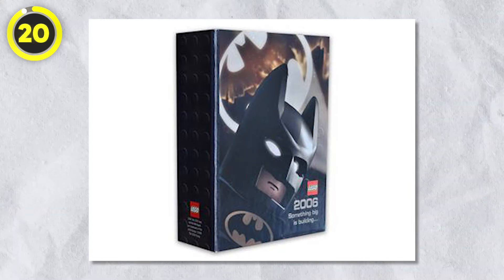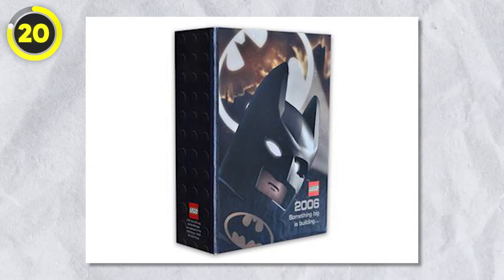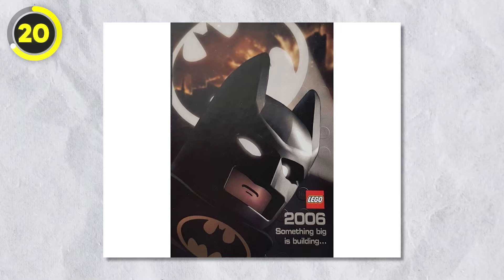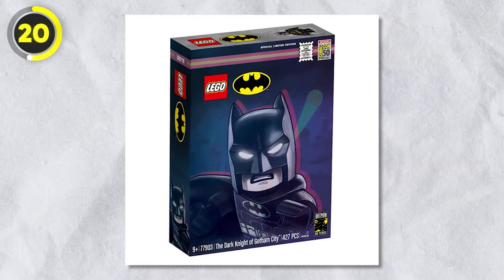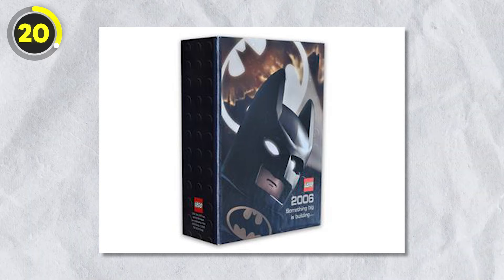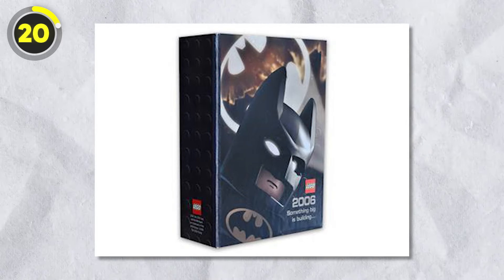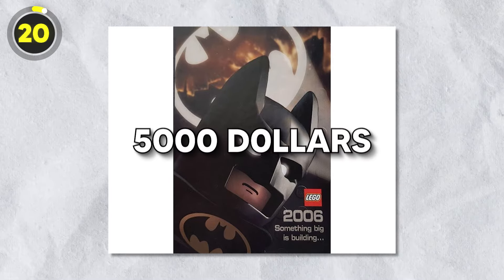Number 20: Batman Box. The next item is a limited edition Batman announcement box — an exclusive gift given away at the 2005 Comic Con, and only 250 were ever made. The box contained two minifigures, Batman and Joker, along with two accessories: a gun for the Joker and a rope for Batman. This box is so rare that a sealed version can retail for up to $5,000.